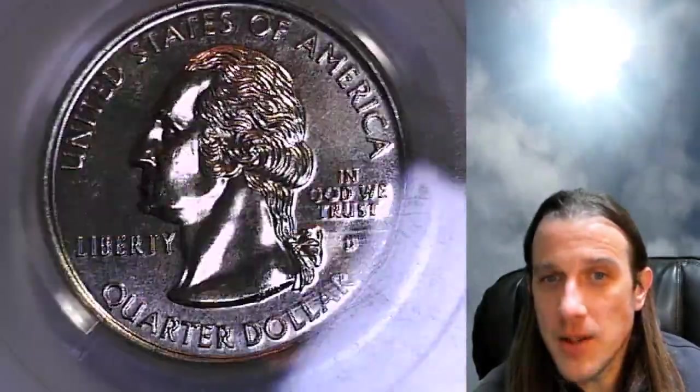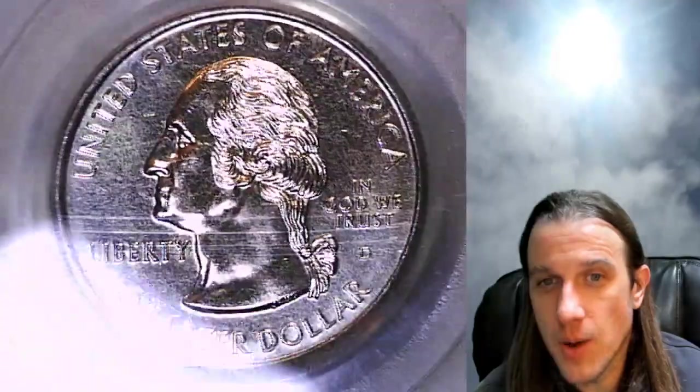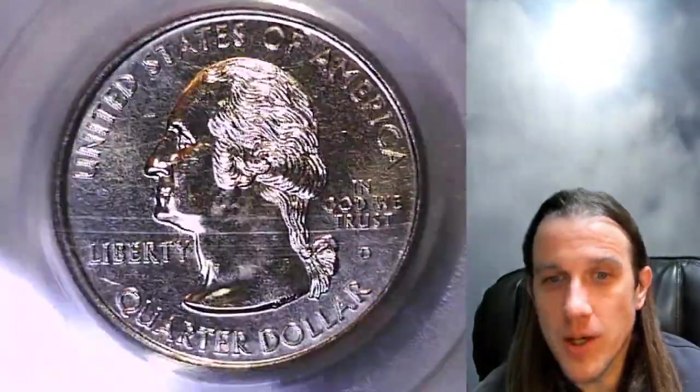This one will go up for sale on my eBay store. There's over 3,200 other PCGS graded coins there as well. Same name as my YouTube channel, Time Travelers Coin Exchange — feel free to check it out.